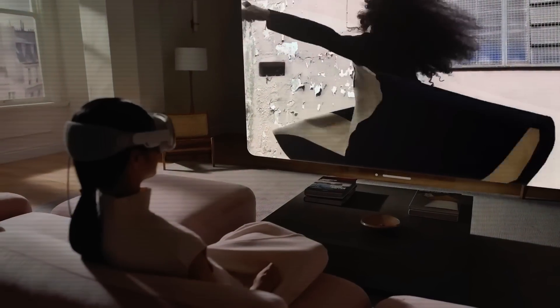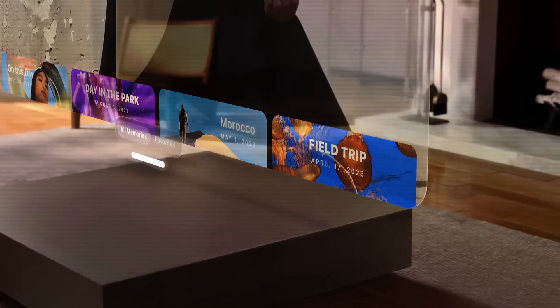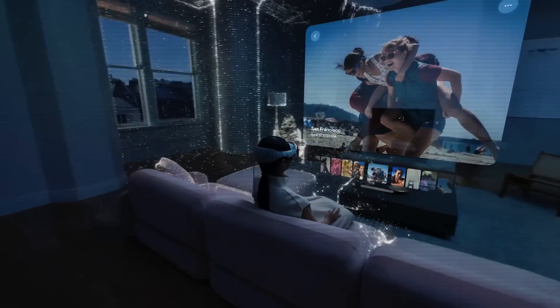Vision Pro is also Apple's first 3D camera. You can capture spatial photos and spatial videos in 3D, then relive those cherished moments like never before with immersive spatial audio. Your existing library of photos and videos looks incredible at remarkable scale, and panoramas wrap around you, making you feel like you're standing right where you took them.